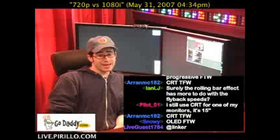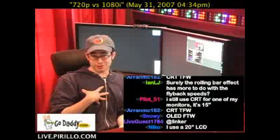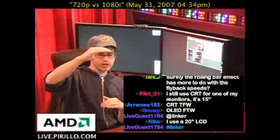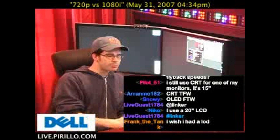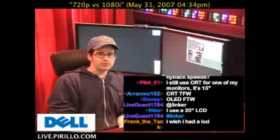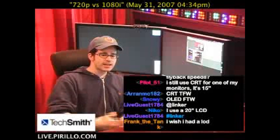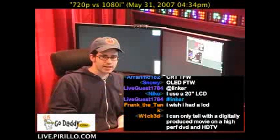Some people argue that they can see the difference, but they must be superhuman because I sure can't. The difference between a 720p image and a 1080i image, generally speaking, from what I've been told: sports and live sports or recorded sports in HD tend to look better in 1080i because it can throw a lot more action, and there's a lot more detail on the screen.